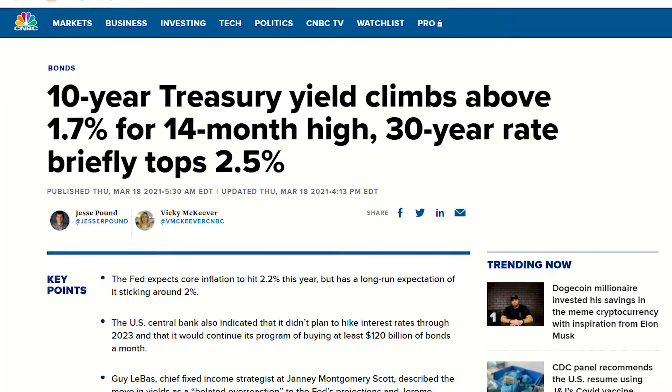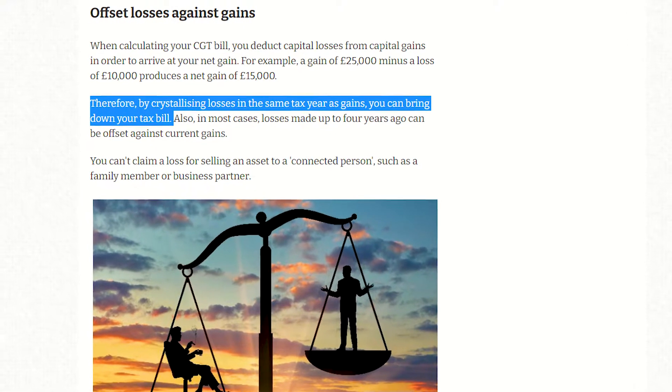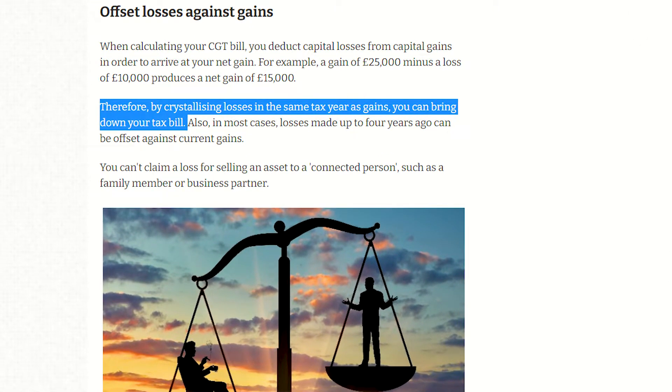Number two is rising bond yields. With bond yields recently rising to 1.7%, this has enticed some low-risk funds and private pensions out of stocks and into a safe 1.7% interest rate of bonds. Third is tax selling — the end of the tax year has just passed and many investors used March as an opportunity to sell certain positions to reduce their capital gains tax, which is extremely common.